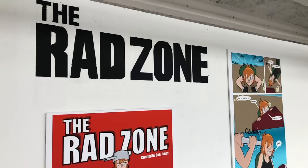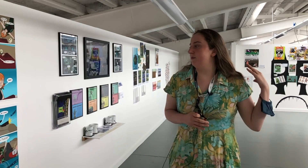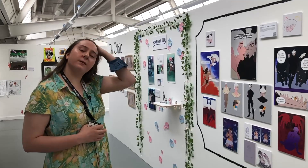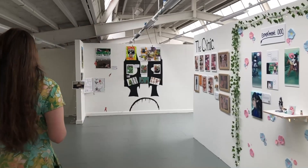This one made by Daniel Jones, for example — The Rad Zone — is a post-nuclear themed comic, a sort of survival story. While this one made by Erica Bold is an angel and demon story where the characters have to go to hell to retrieve a lost pair of wings. So lots of different themes, lots of different interests.